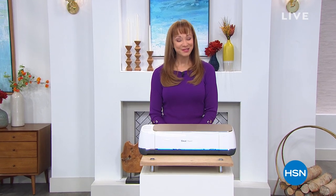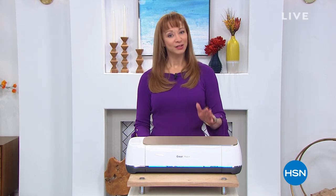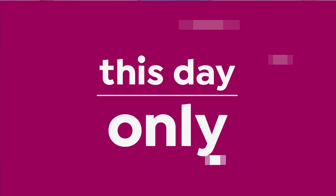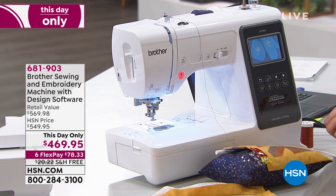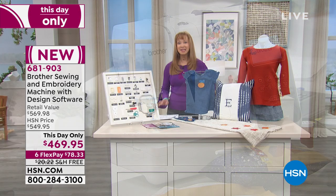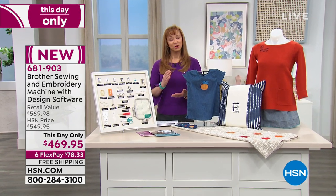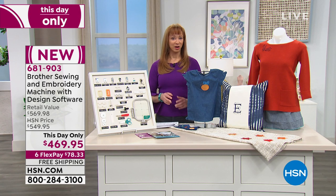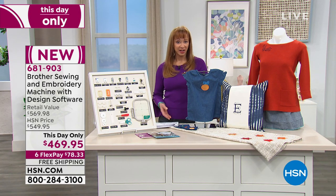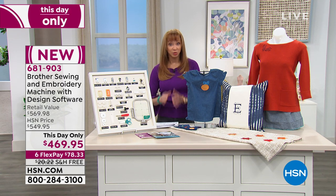So what the leaders in that technology are doing — Brother is known for quality. They are going to do a thank you and an apology, also known as our this-day-only. Here's the good news — there's a lot of good news. You're watching tonight so you can actually get the final quantities. This is also a two-in-one machine. So whether you're a novice, a beginner, you want to hit the ground running for basically what you would invest in a basic sewing machine, we're going to get you covered.